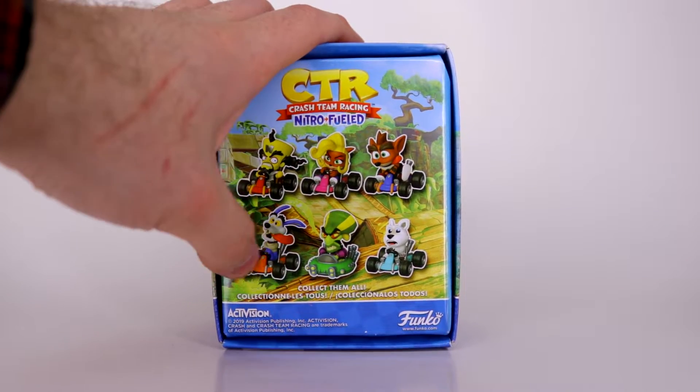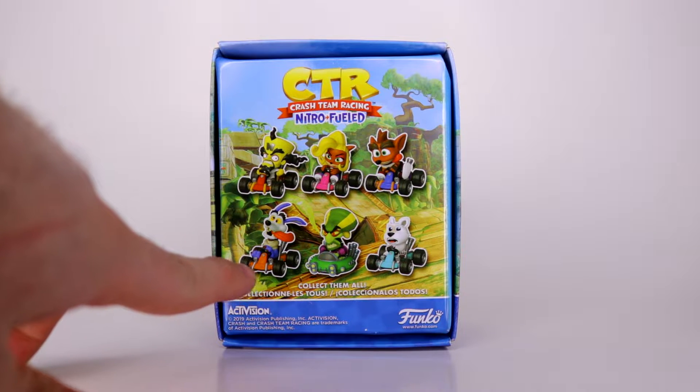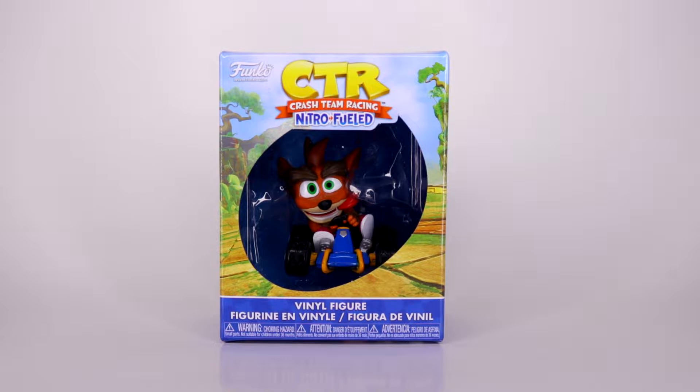On the back of the box we got Crash, Coco, Cortex, Ripper Roo, Nitrous Oxide, and Polar. The thing that got me most excited was Ripper Roo, because there is no Ripper Roo merch. We were supposed to get a figure back around 1999, but the company Soros, who was supposed to make a Series 3 with Ripper Roo, got cancelled because they went under. So Funko is making the first Ripper Roo figure, and I'm excited — it's what got me excited about this line in general.